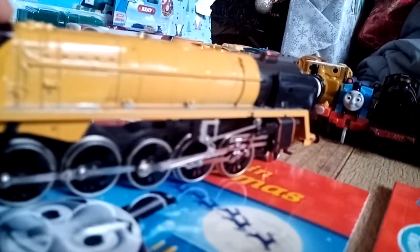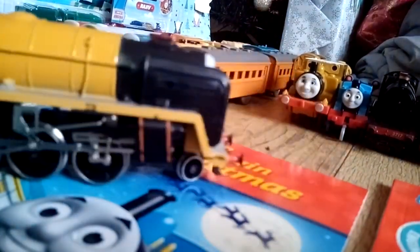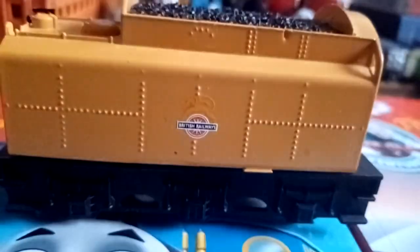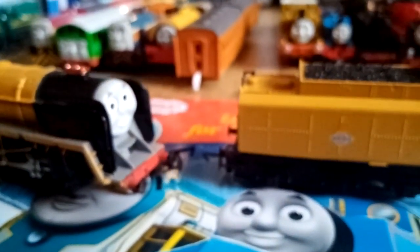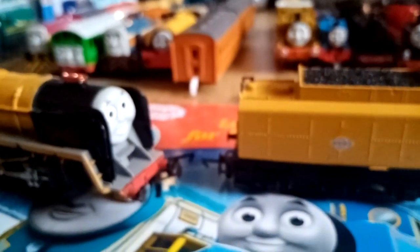I might add some lining to this in the future to make it a bit more detailed. It also has the BR logo on it, which isn't present on the official Homebeat Murdoch or in the TV series since Murdoch never wore the BR logo.